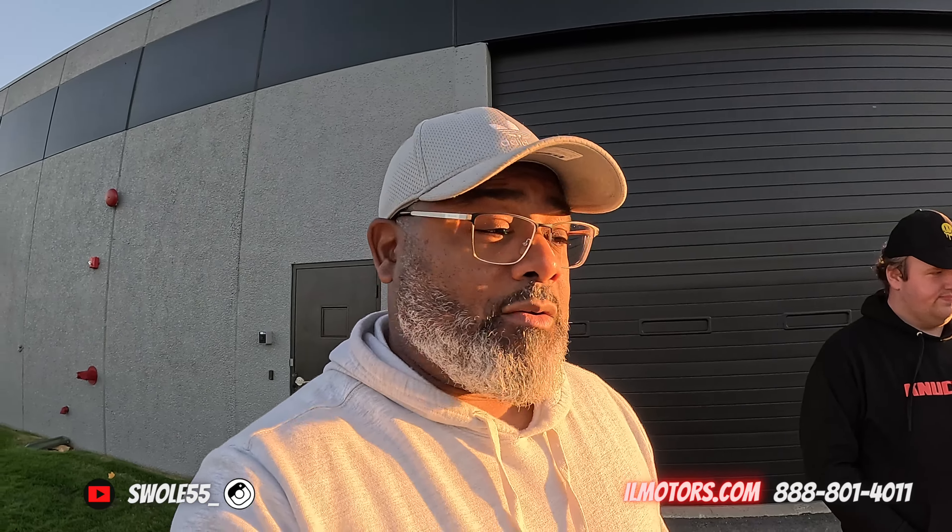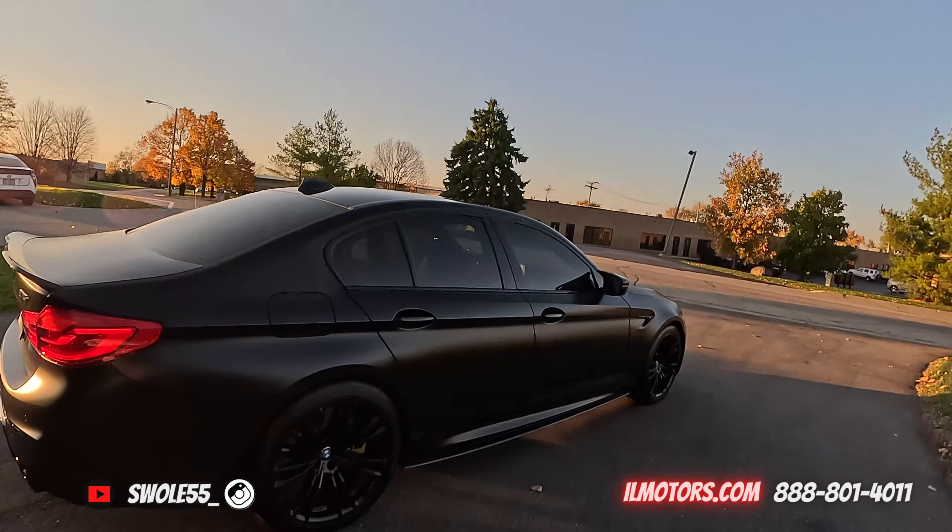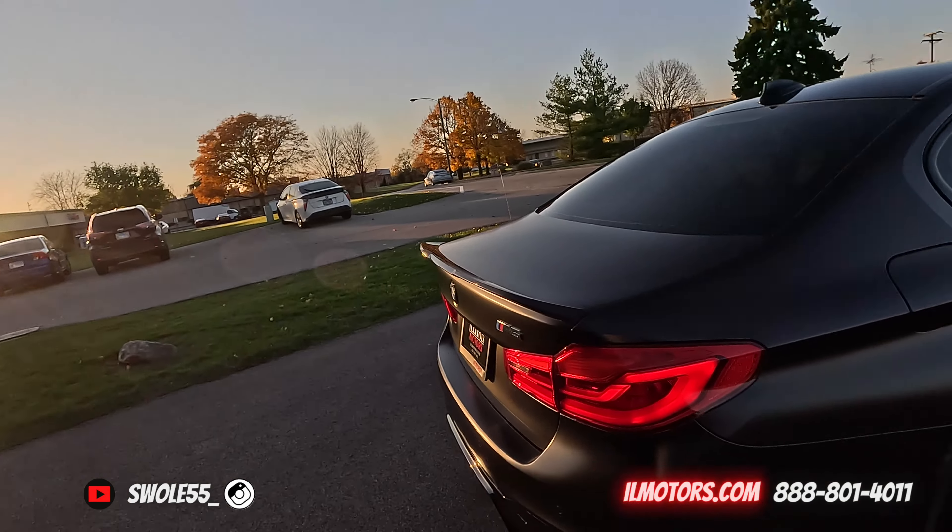All the details and additional specs on this vehicle will be down below, and make sure y'all go check it out on Illinois Motors' website. We got the key — let's get in.